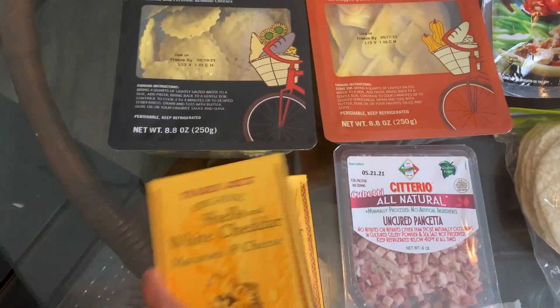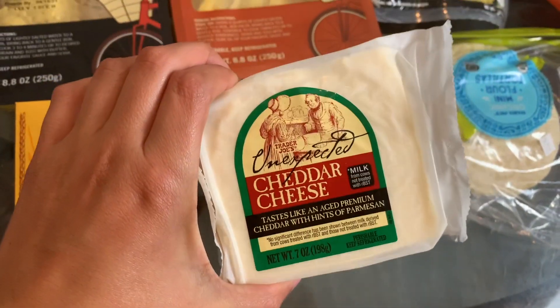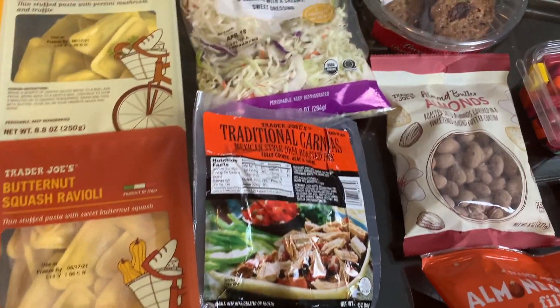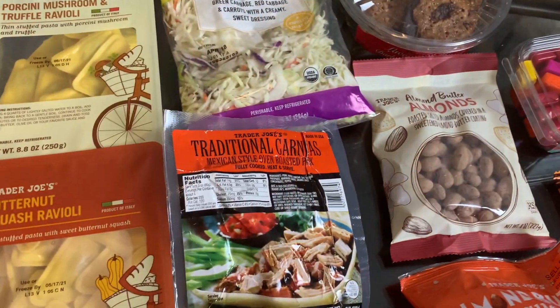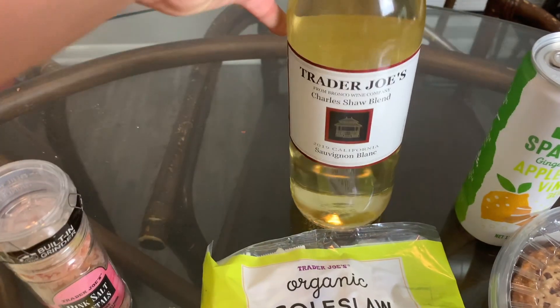Another easy pasta choice: the classic white cheddar mac and cheese shells, we got two of those. We grabbed some pancetta to go with one of the pastas — probably the mushroom, that sounds good. We always grab the Unexpected Cheddar, our favorite cheese from Trader Joe's. And one of my favorite easy dinners: traditional carnitas from the refrigerated section paired with a coleslaw kit and mini flour tortillas. Those three things together make the easiest, most delicious dinner.